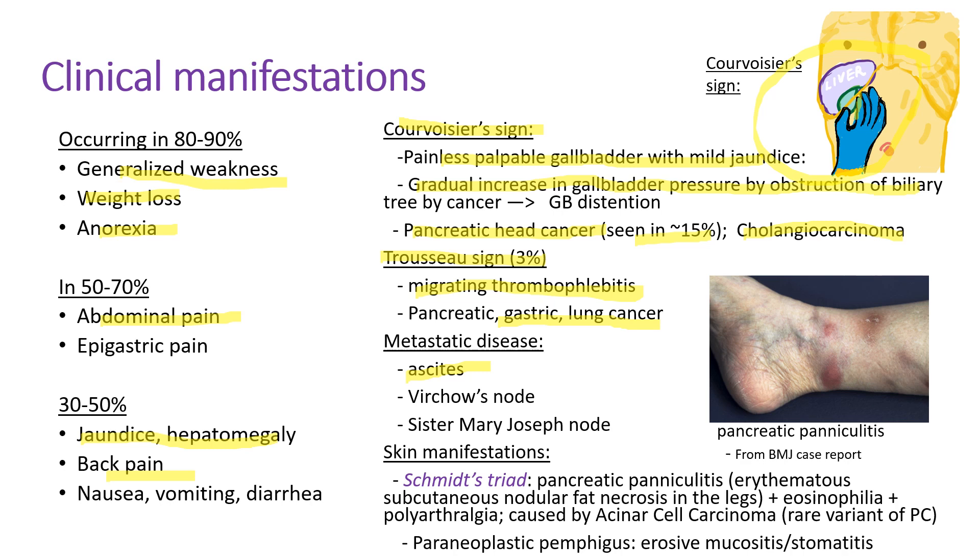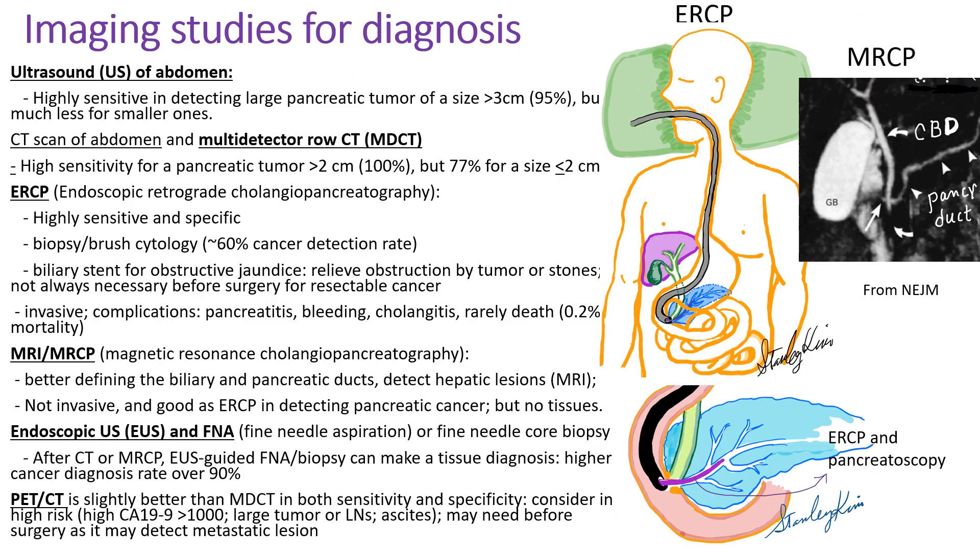As the disease progresses, patients can develop ascites due to peritoneal metastasis. Virchow's node is left supraclavicular lymph node metastasis. Sister Mary Joseph's node is umbilical metastasis. Schmidt's triad is seen in acinar cell carcinoma — it's very rare but interesting: pancreatic panniculitis, eosinophilia, and polyarthralgia. This pancreatic panniculitis usually occurs in the legs.